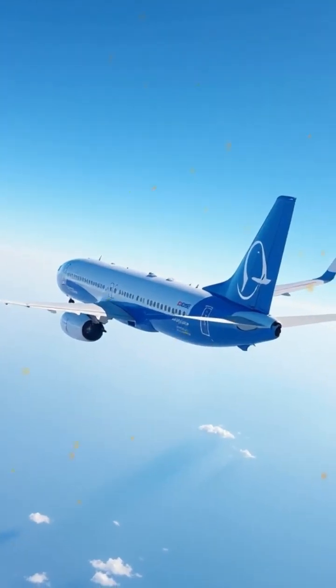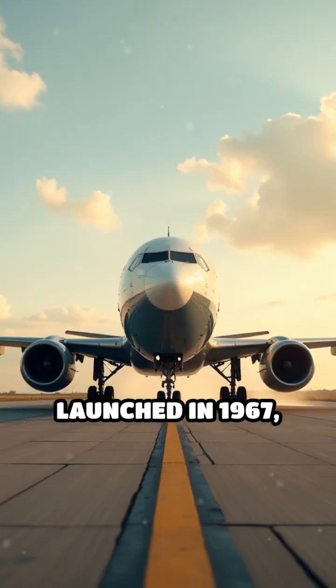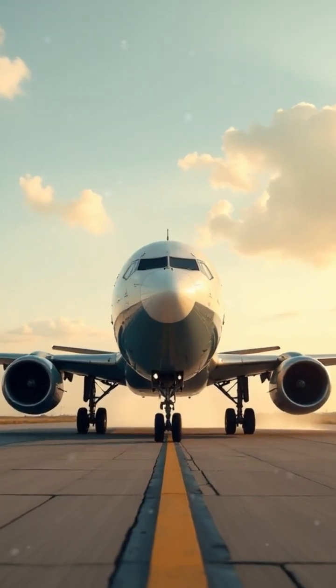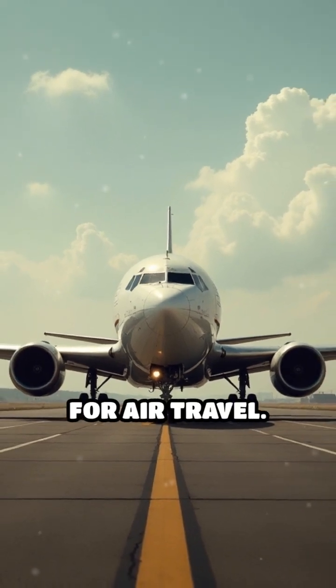Have you ever wondered how the Boeing 737 became one of the most popular commercial aircraft in history? Launched in 1967, the 737 was designed as a short-to-medium-range airliner, a response to the growing demand for air travel.